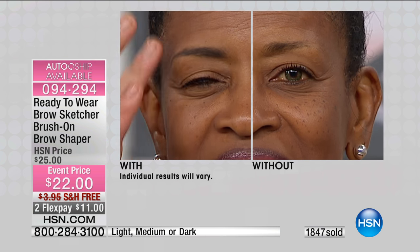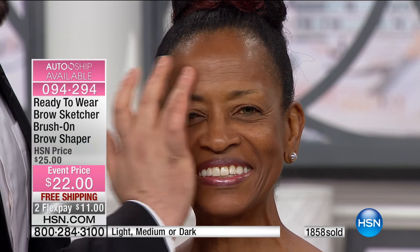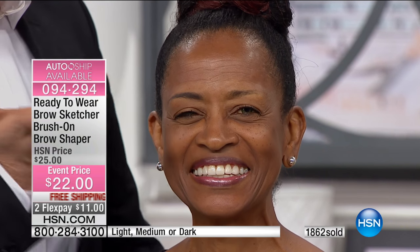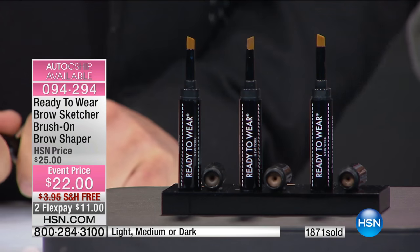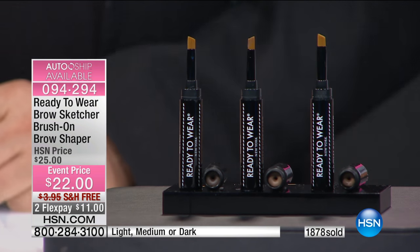I think she looks younger. And this is dry now? Absolutely — and I'm rubbing it! It's not going anywhere, nothing on my fingers. So if you wear glasses, if you're having your own personal summer and constantly mopping your brow, or going swimming this summer with the kids, this is the product for you. It's going to give you back the brows you remember having or wish you had.